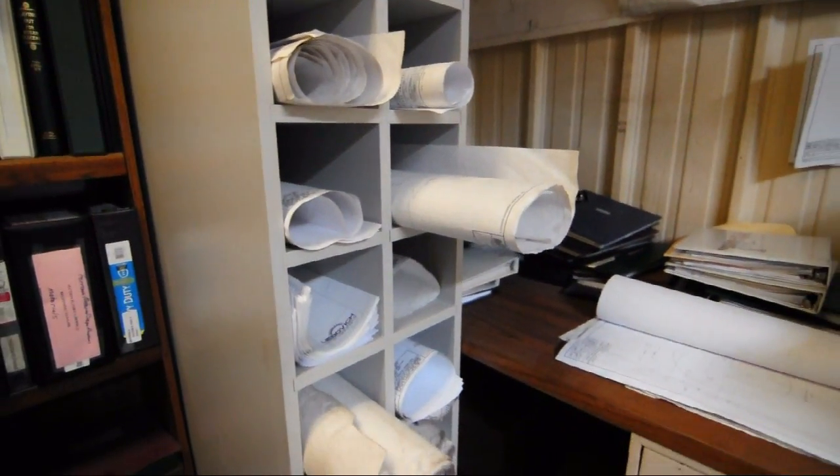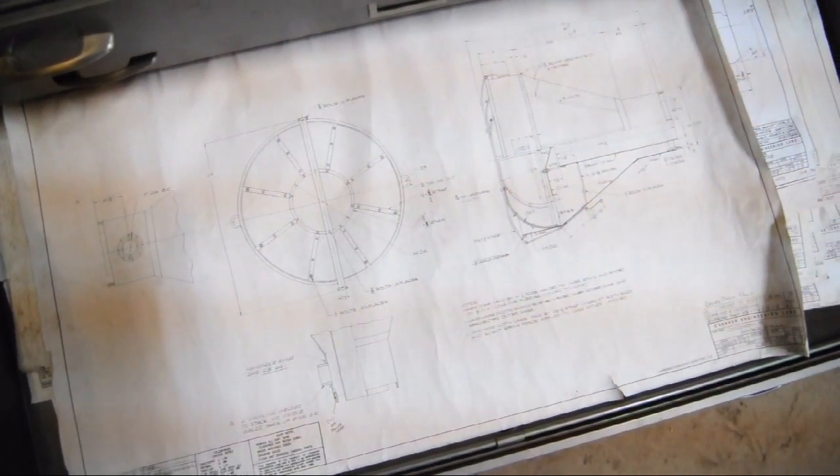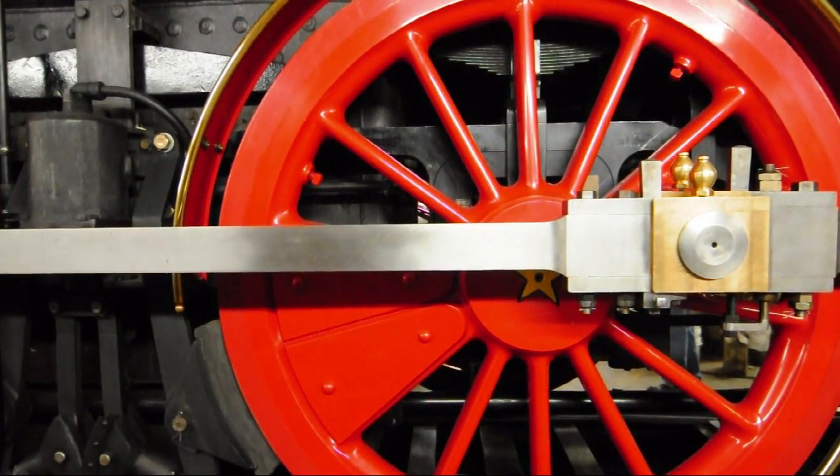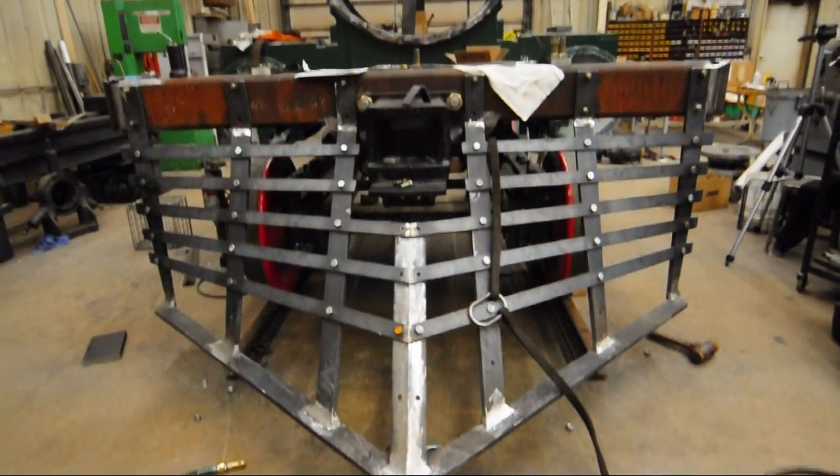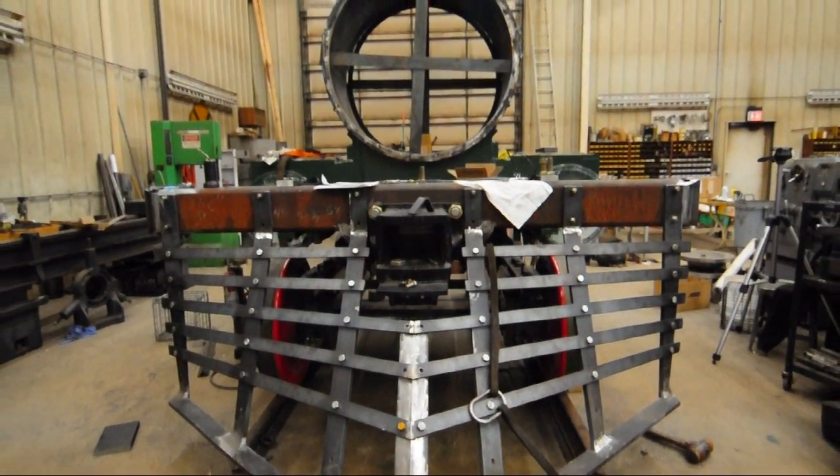They're all in museums or private hands. So I found out the prints were available, and then I found out I could get the patterns for casting the wheels and the cylinders from the park service. So I ended up starting to build my own locomotive about 15 years ago. It took me about 10 years to finish it — it was kind of a labor of love.